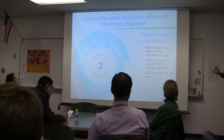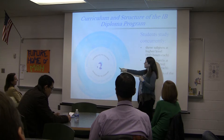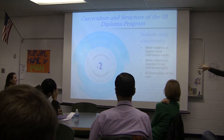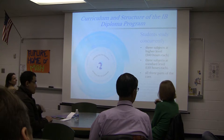There are three parts of the core in the IB framework: the extended essay, creativity, action, and service (CAS) — which is the service learning component — and the theory of knowledge course. Every aspect of the IB curriculum is open to every student at George Mason, as long as they meet the prerequisites. For example, if a student hasn't taken pre-calculus, we can't have them take IB Math SL — that prerequisite component is required.